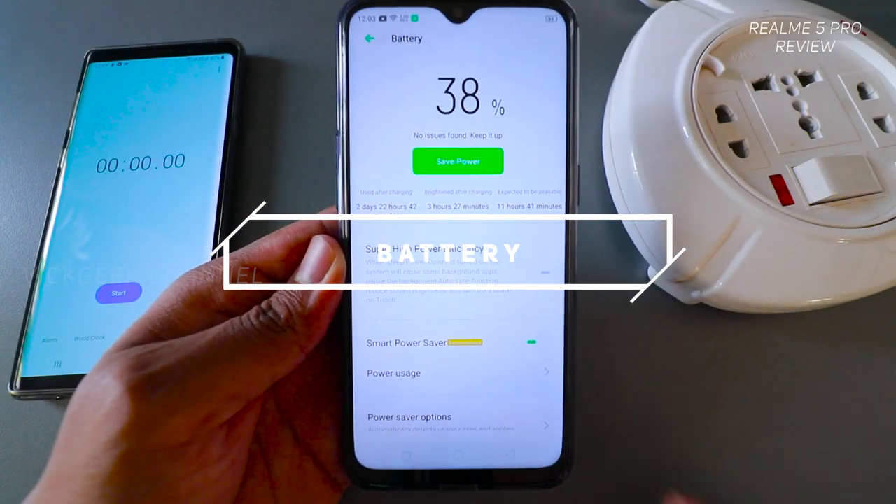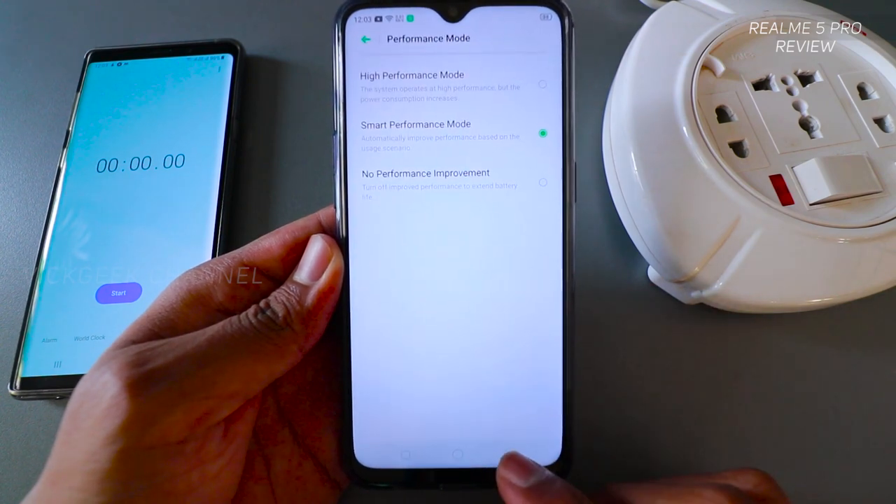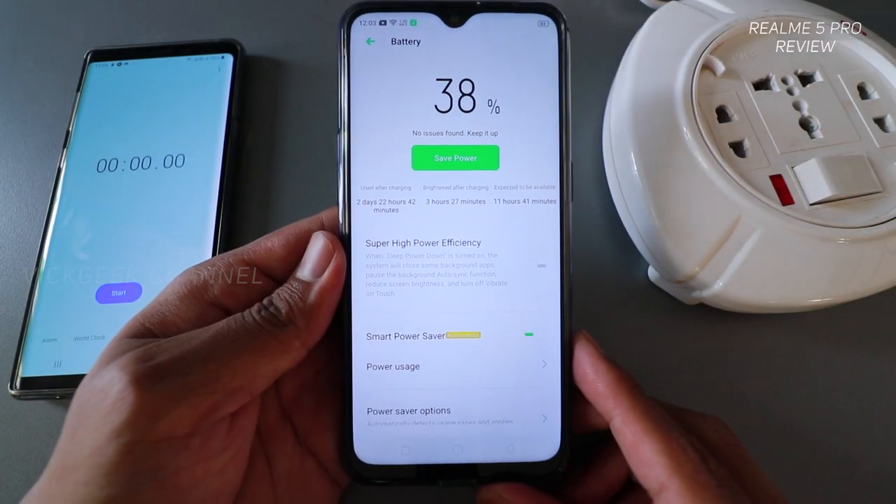Now let's talk about battery, which I'm really excited about. On typical daily usage — listening to music, watching videos, calling, playing games, and clicking pictures — the phone easily lasts one and a half days with juice still remaining, and that's without power saving mode. This means the phone can last more than two days if used smartly. Kudos to Realme for software and app optimization. If calling and watching video is mostly what you do, this phone can easily last more than two days.